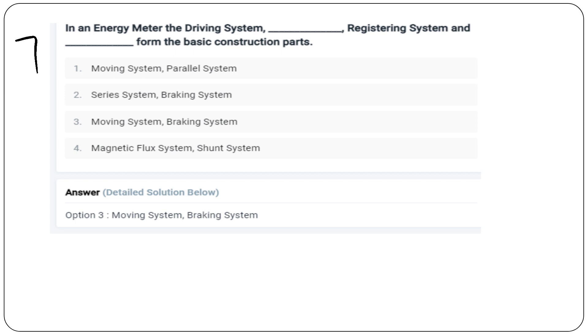Let's study the energy meter basic construction parts: the driving system, moving system, braking system, and registering system.